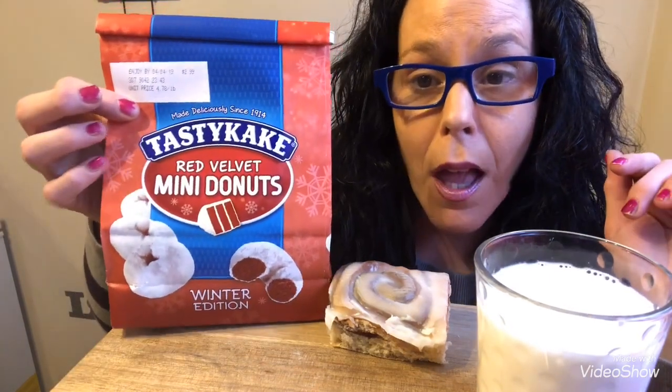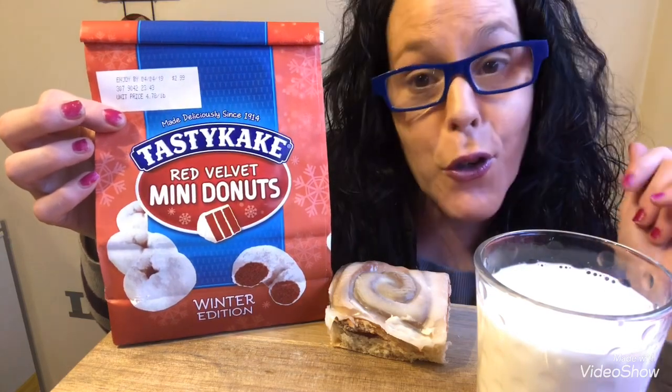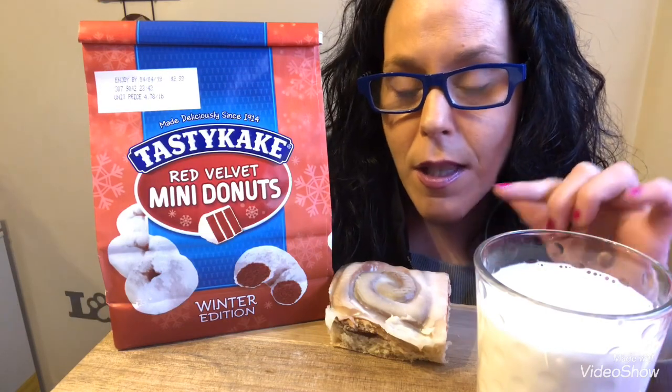Hey guys, welcome back to my channel! We have something special today. I keep seeing everybody trying these TastyKake mini donuts — the red velvet — so your girl had to go find them. And while I found these, my Family Dollar sells the TastyKake cinnamon rolls too. I love a good cinnamon roll, so we're trying both.